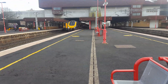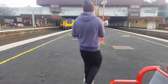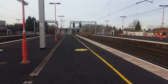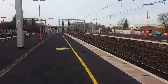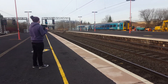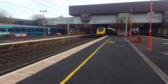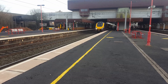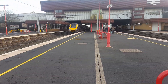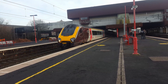Oh here it is — it's the 1338 Cross-Country service to Manchester from Bournemouth, delayed by about 18 minutes. Terminating in now is going to be a single 158 from Holyhead — 158 835. Departing now is going to be the delayed 1338 Cross-Country service to Manchester Piccadilly from Bournemouth, with 220 023.